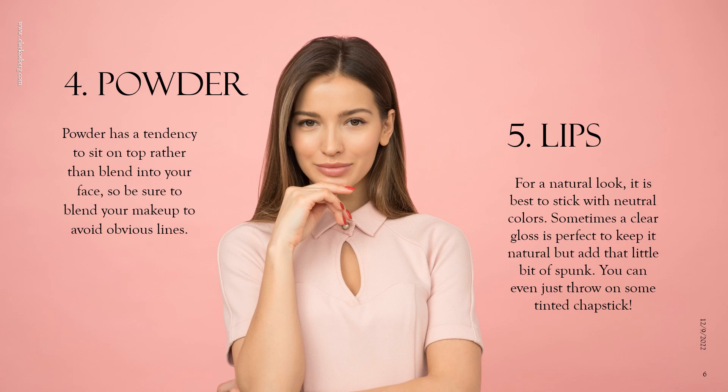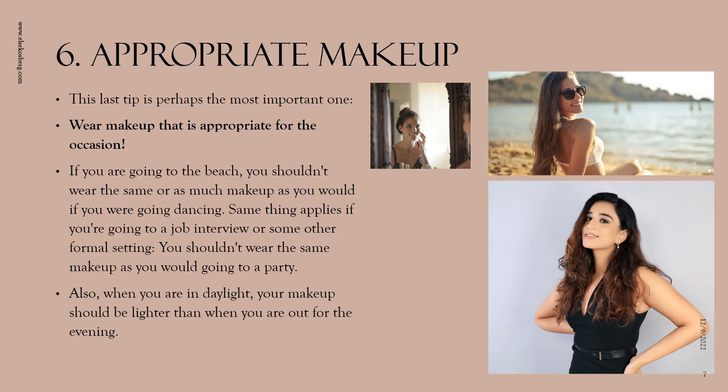My last tip is perhaps the most important one: you should wear makeup that is appropriate for the occasion. If you're going to the beach, you shouldn't wear the same amount of makeup as you would if you were going dancing. The same thing applies if you're going to a job interview or some other formal setting — you shouldn't wear the same makeup as you would to a party. Keep it simple and neutral. Also, when you're in daylight your makeup should be lighter than when you're out for the evening.